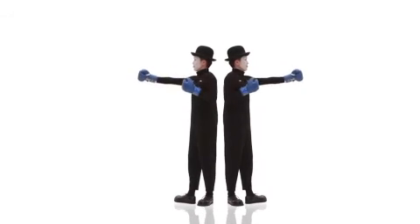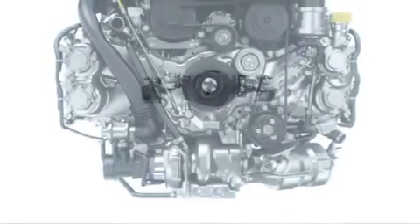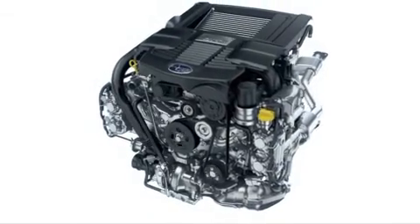A horizontally opposed engine, also known as a Boxer Engine, consists of pistons that move toward each other in a horizontal direction, much like boxers throwing punches.